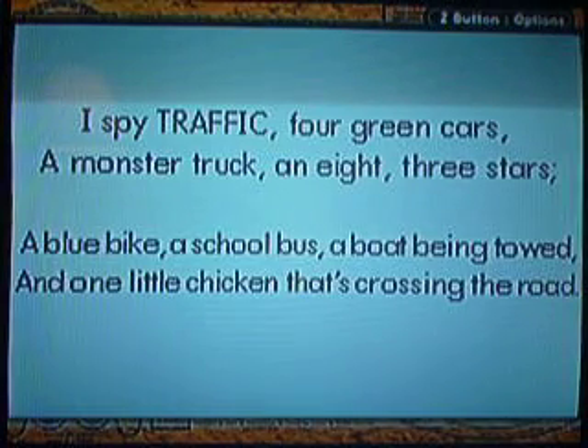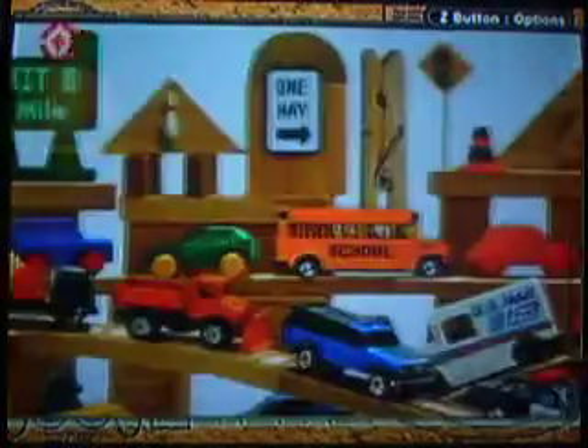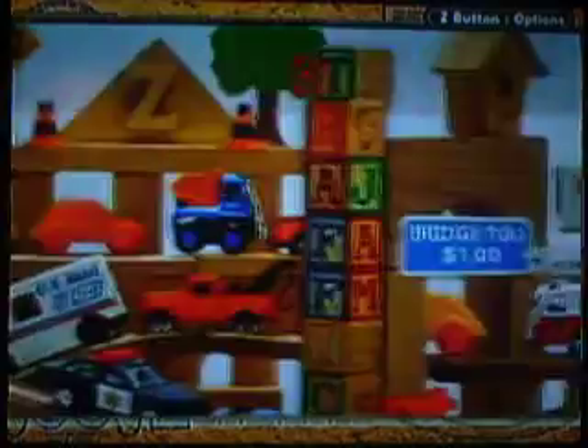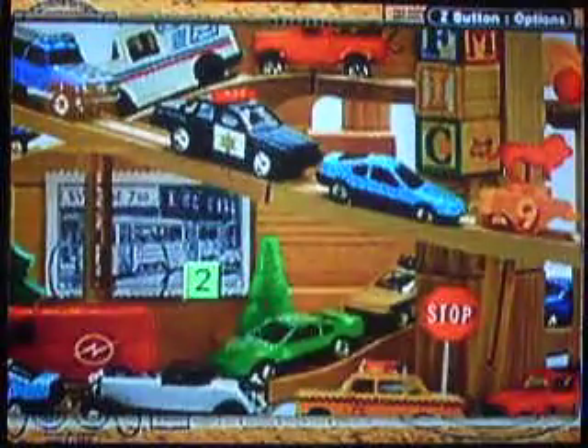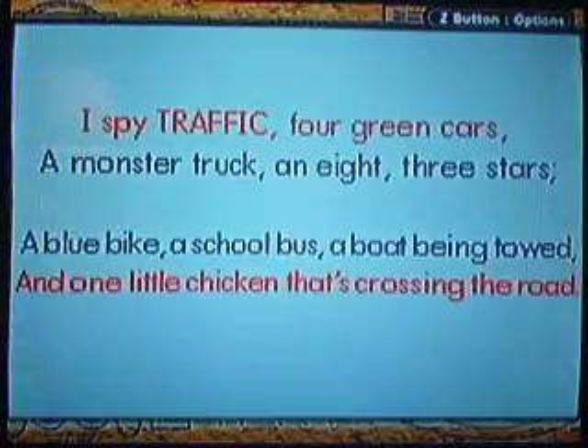Tonight I spy traffic: four green cars, a monster truck, eight three stars, a blue bike, a school bus, a bullseye that's being told, I want a chance crossing the road. The ninth area is actually a toy traffic cam, so there's traffic. Four green cars — look very carefully, green cars. Here's the first one right there, the second green car right there, the third green car right there. Oh, they look like the same thing. Could the last one be the same thing or something else? It's actually a blue yellowed version of the first one.